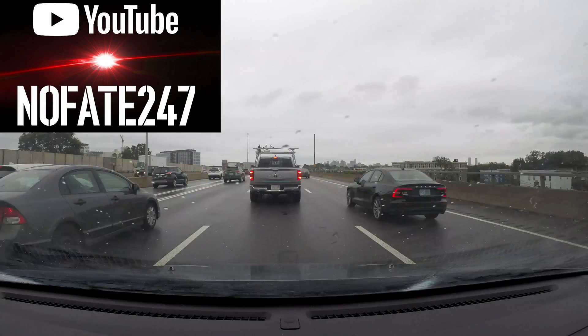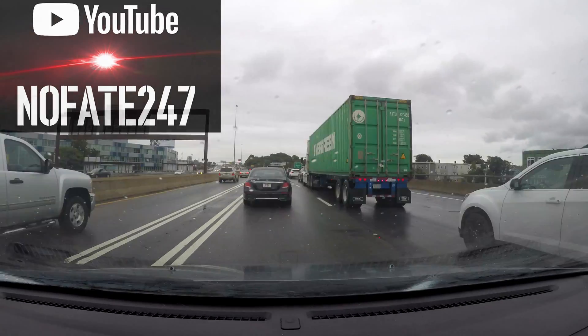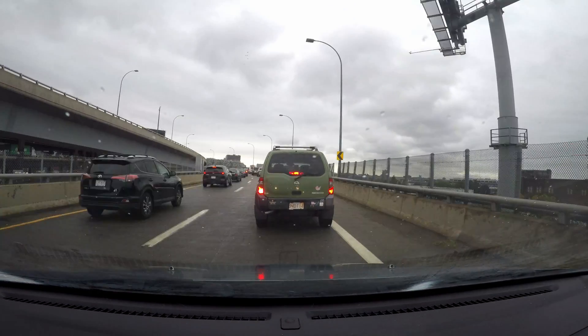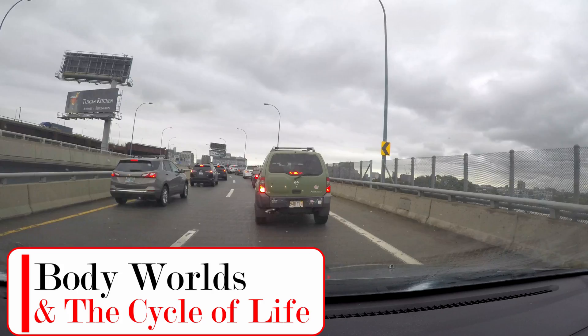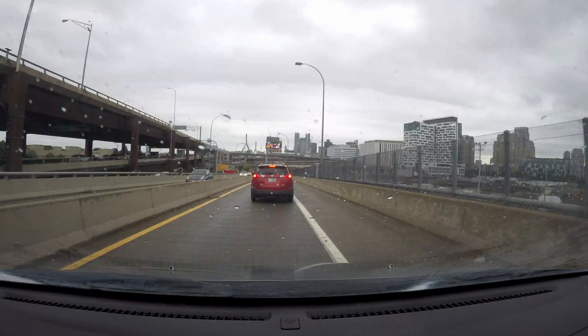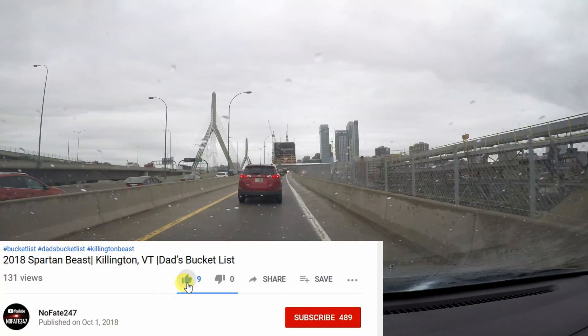The No Fate Channel checking in with an extremely — and I do mean extremely — quick review of Boston's Museum of Science newest temporary exhibit, Body World's Circle of Life. Because this is going to be such a quick review, I'm going to tell you now: hit that like button and of course hit that subscribe button.